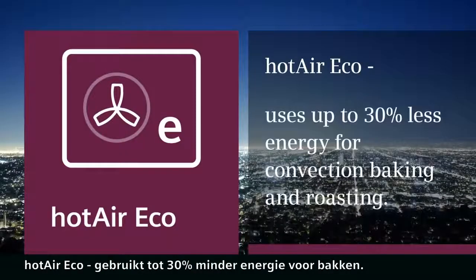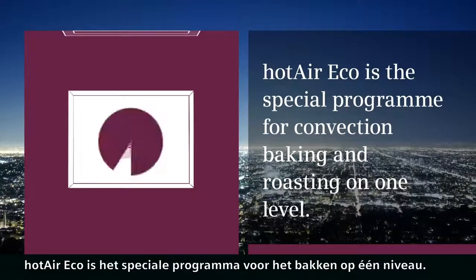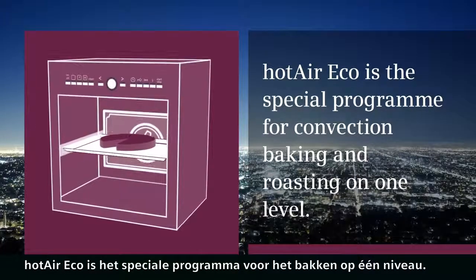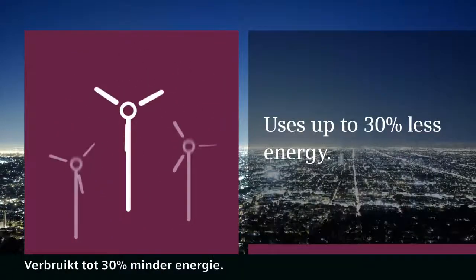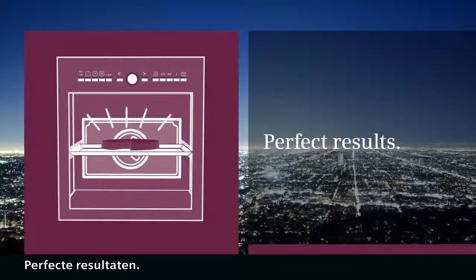Hot Air Eco is the special program for convection baking and roasting on one level. It uses up to 30% less energy. Perfect results!